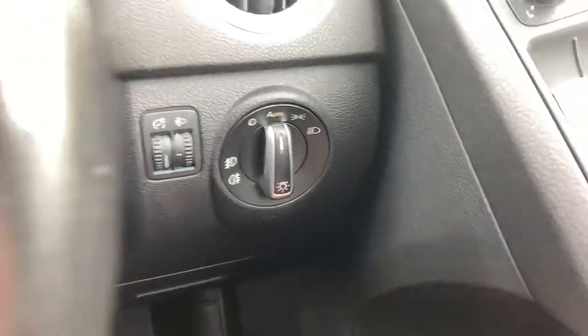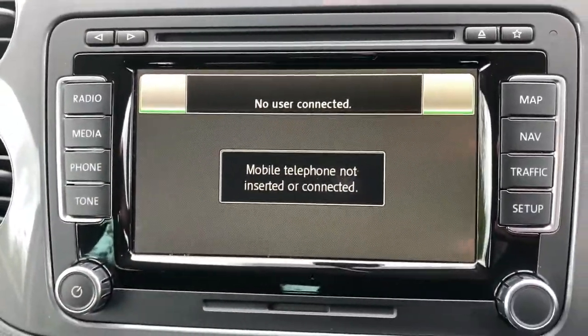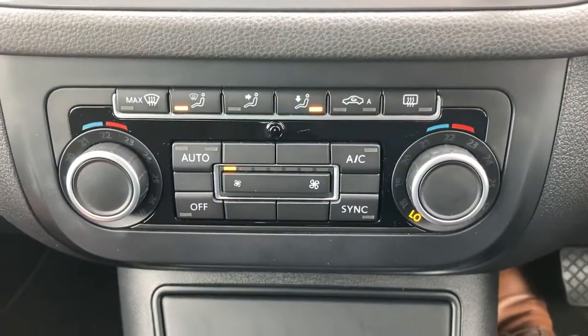Automatic headlights, onboard computer and Bluetooth buttons on the steering wheel. DAB radio, Bluetooth telephone connection once your phone's all paired in. Satellite navigation, dual zone climate control.